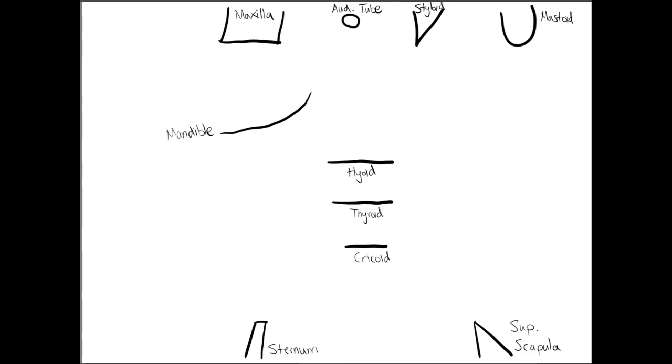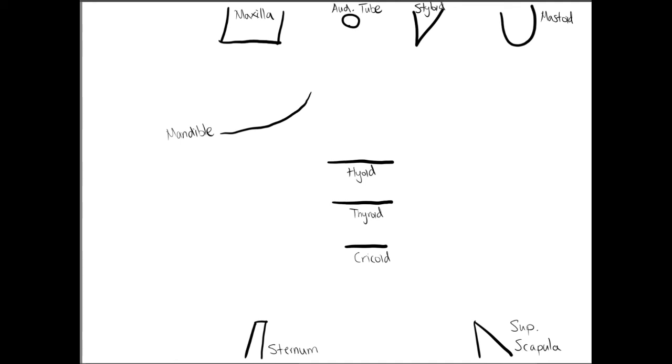The first group of muscles I'm adding are what I call the throat stabilizers — shown in red and pink. These muscles help elevate and depress the hyoid, thyroid, and cricoid cartilage complex, so that when you eat or move your neck, you can still breathe through your larynx.